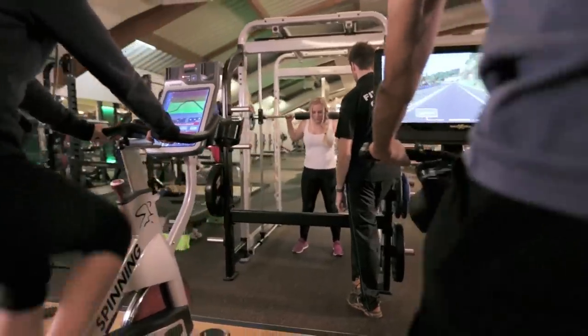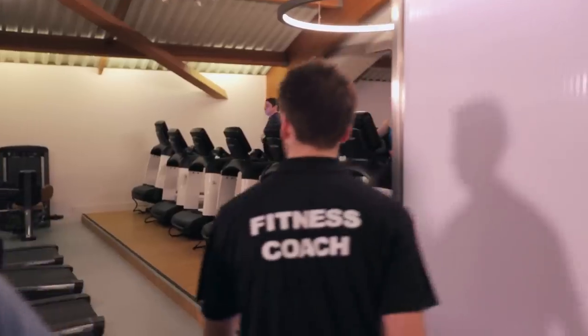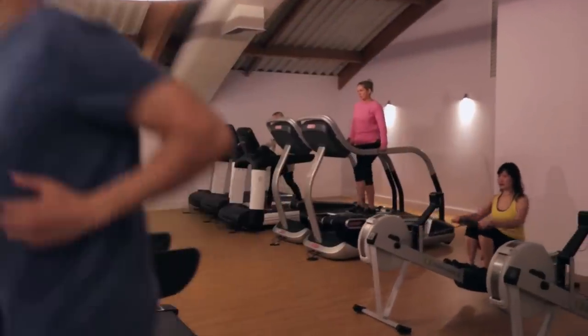Whether working out alone, with a trainer or part of a group, whatever the age or ability, we believe this transformed fitness experience will help you achieve your goals.